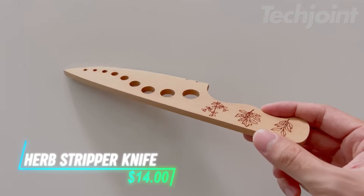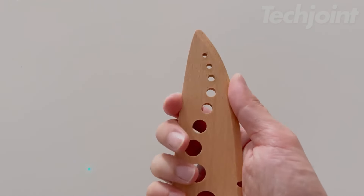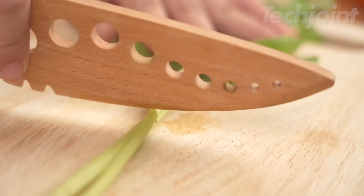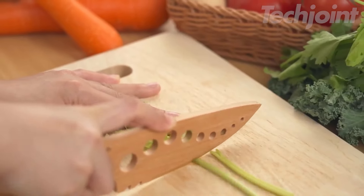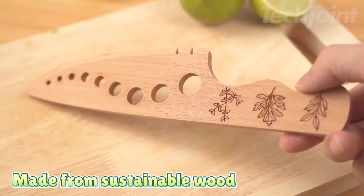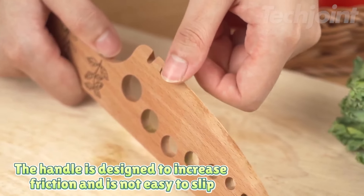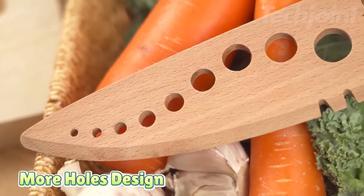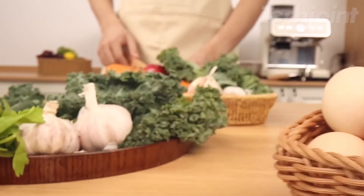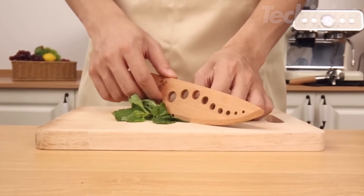This is an herb stripper knife featuring a unique porous design that accommodates stems and leaves of various sizes. It's not just for herbs — you can also use it to remove stems from strawberries, kale, and other leafy greens. Crafted from sustainable wood, this durable tool is designed for heavy kitchen use, with an ergonomic handle that ensures a comfortable grip for easy herb peeling. The blade is designed to be safe and less likely to cause scratches while effectively cutting through a variety of herbs, including parsley, cilantro, basil, thyme, rosemary, and sage.